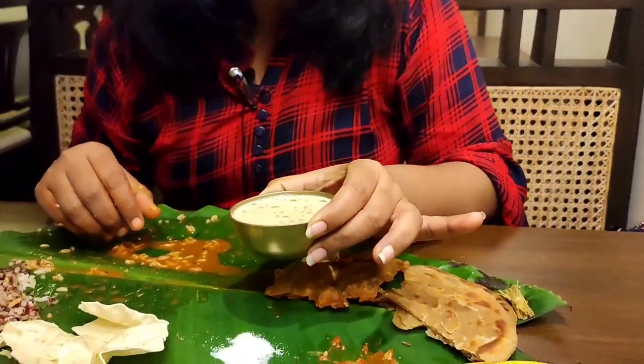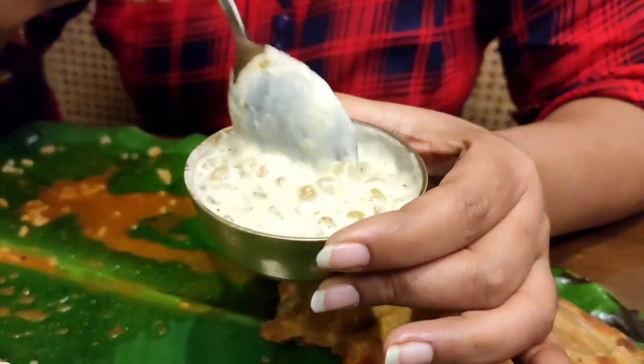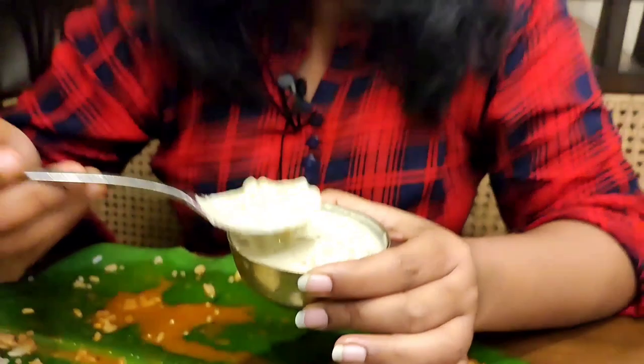After crushing the papad, it's delicious. Now we are going to eat the dessert — sweet payasam. This is the Sabudana Payasam. It's a sweet dessert and it has a strong flavour of elaichi. This is also unlimited — I really like the Sabudana Payasam.